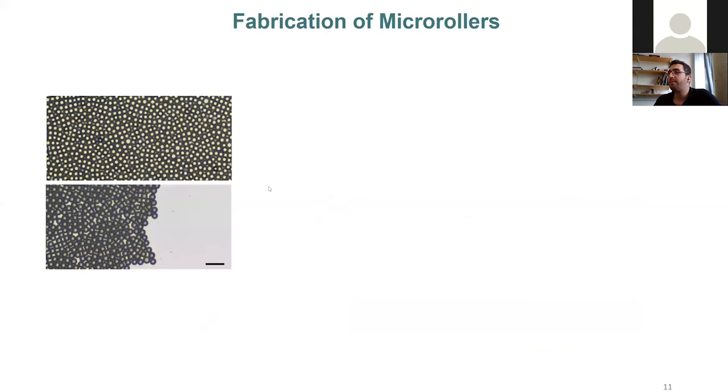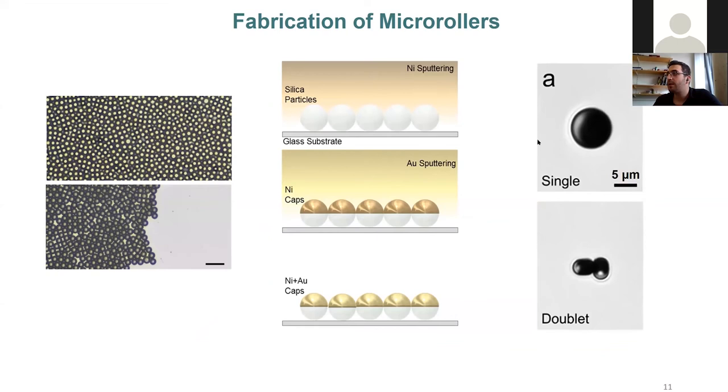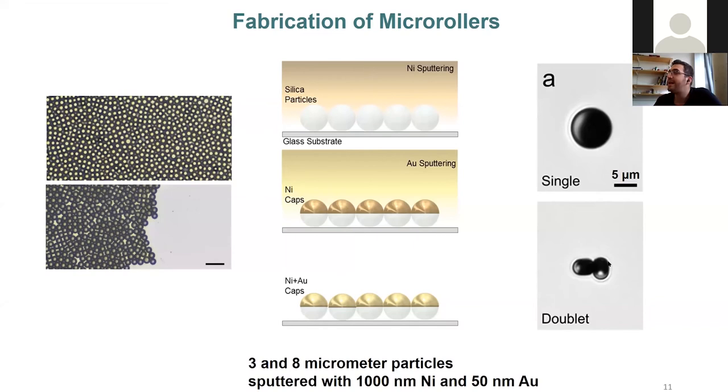The fabrication of the micro-rollers is rather simple. We make self-assembled monolayers of silica particles, then sputter nickel and gold sequentially. Single particles look like spheres; doublets are self-assembled particle chains where each particle is 3 micrometers with 1000 nm of nickel. They self-assemble magnetically and are rigidly locked to each other. The population also contains triplets and quadruplets, but for the experiments we only recorded doublets.